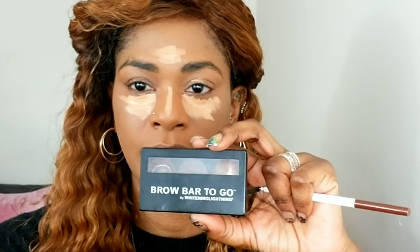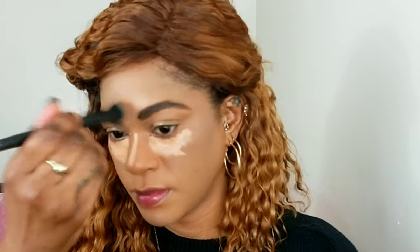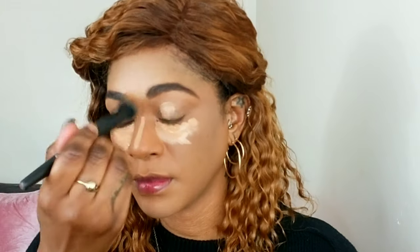I'm doing my brows with my brow bar to go that I've had for years. I usually use a brush for the center because my face is small — the sponge is just too big for the center of my face. Then I'm blending the rest with a sponge.